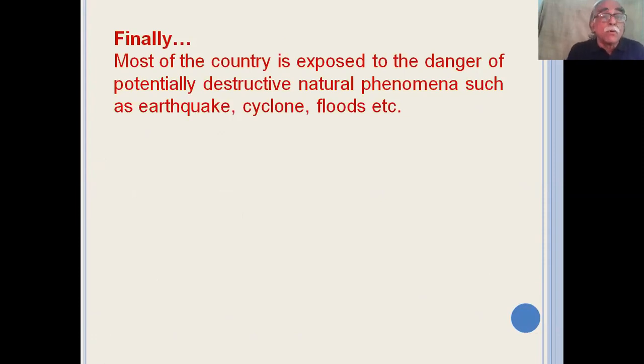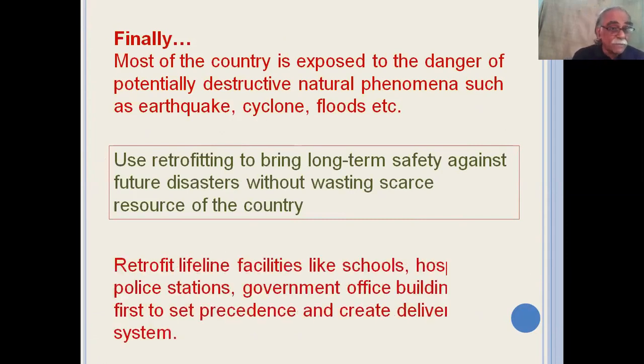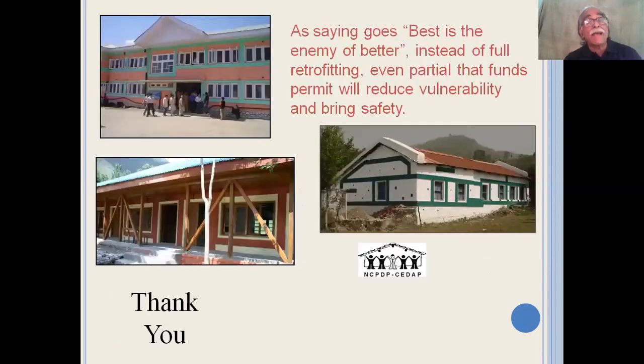Most of the country is exposed to the danger of potentially destructive natural phenomena such as earthquakes, cyclones, and floods. We need to use retrofitting to bring long-term safety against future disasters without wasting scarce resources. Ideally, it will be best to retrofit the lifeline facilities first — such as schools, hospitals, police stations, and government offices — to set the precedent and simultaneously create the delivery system. As the saying goes, 'best is the enemy of better.' Even partial retrofitting with whatever funds are available will reduce vulnerability and bring safety.